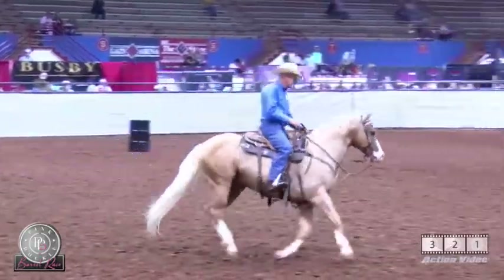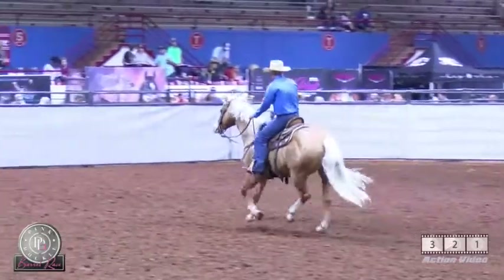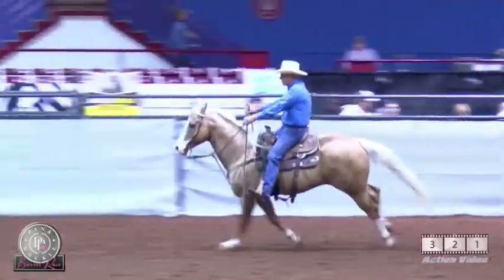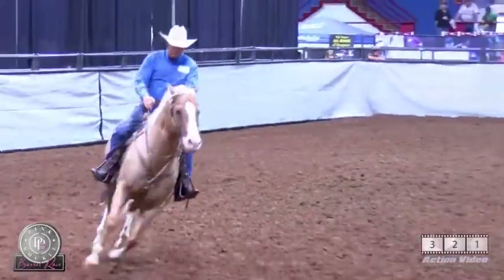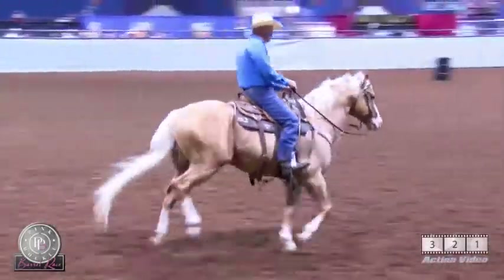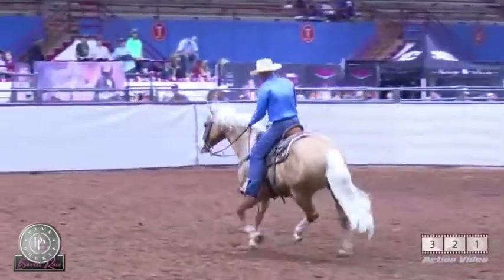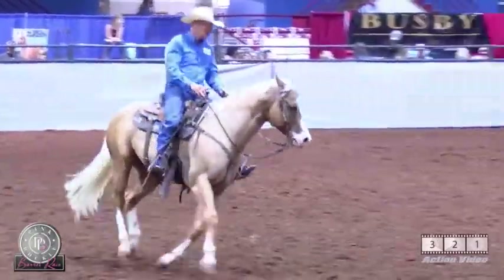This guy's a keeper — he's by the all-time great Frenchman's Guy out of Classic Keepsake. Frenchman's Guy is by Sun Frost out of Frenchman's Lady. Classic Keepsake is by Dash for Cash out of Rapid Volley. This is your chance to buy a great stallion with all the work and promotion already in place.